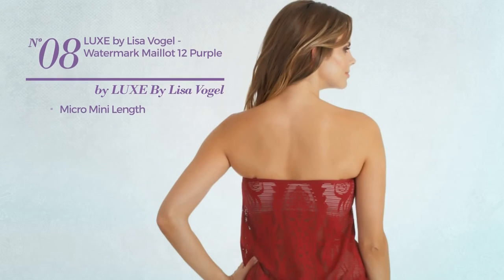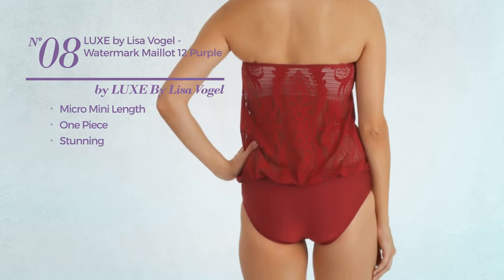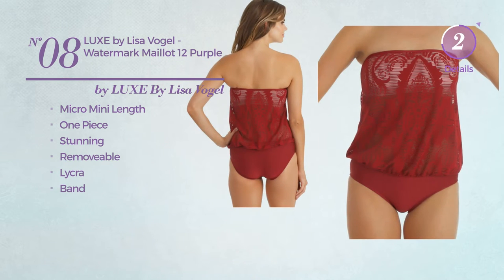Number 8. A micro-mini length one-piece garment, featuring a stunning look. Crafted from removable lycra, with a band. Available in 2 colors.